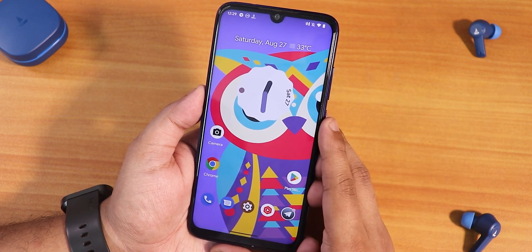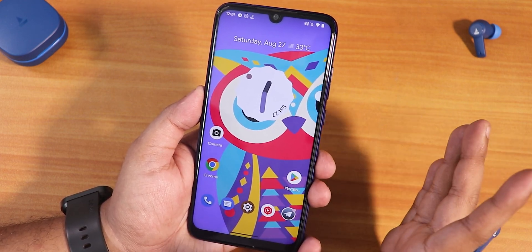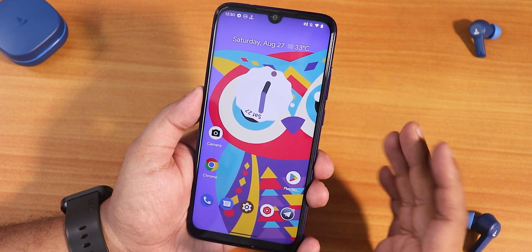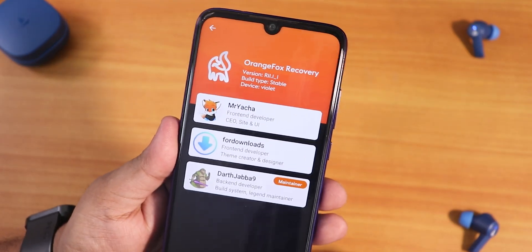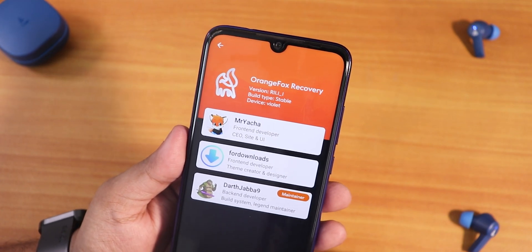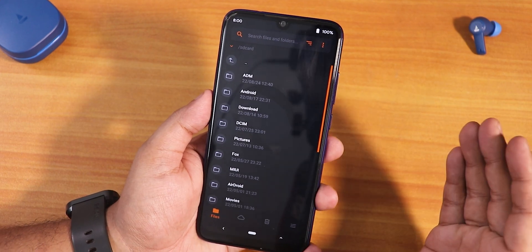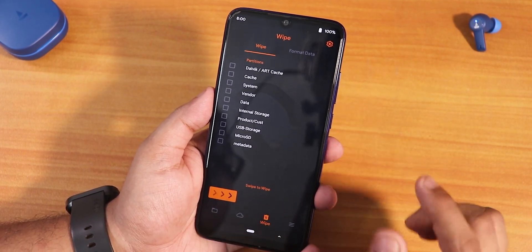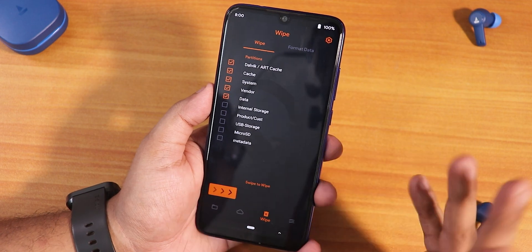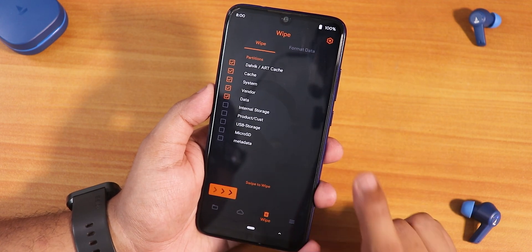Now let me talk about the flashing guide. If you are switching from an Android 12 ROM or from MIUI, you need to format data after flashing Orange Fox Recovery. If you have no idea how to flash Orange Fox Recovery, check the recovery flashing guide in the description. The Orange Fox Recovery version I used is r11.1_1, the stable version for Redmi Note 7 Pro. If you're coming from Android 12 or Android 11 based custom ROMs, go to the wipe section and select Dalvik, cache, system, vendor, and data and wipe those — but only if your storage is decrypted.